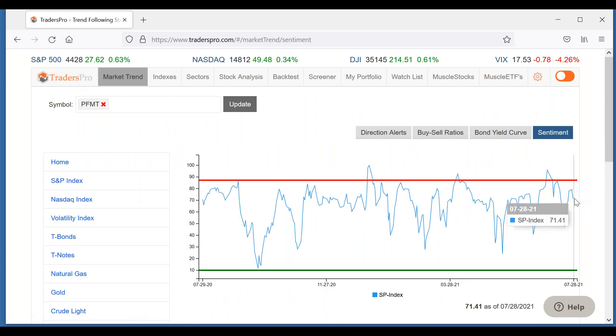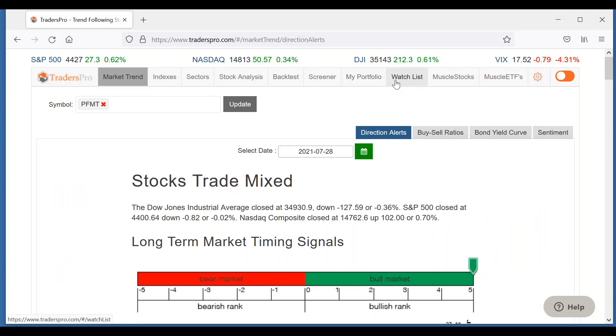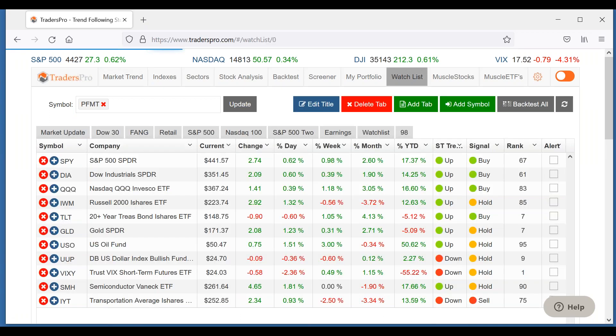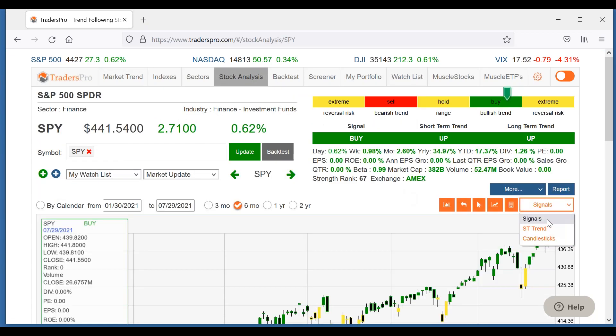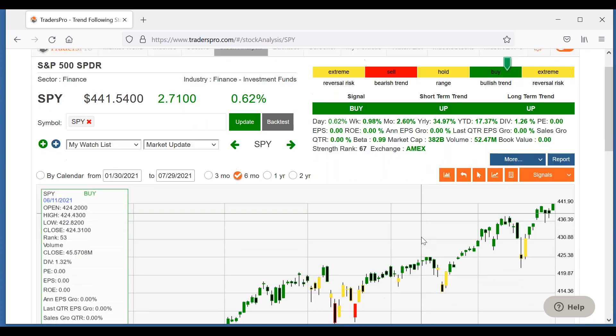The sentiment indicator has backed off a little bit and we're not at the extreme. We are moving towards that extreme range, but we're not there yet, so we're in a good spot as far as that's concerned. Let's take a look at market charts here and switch this over to candlesticks.